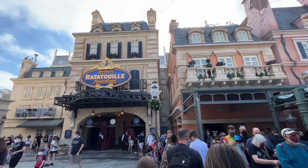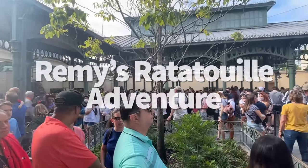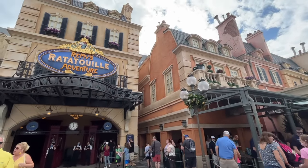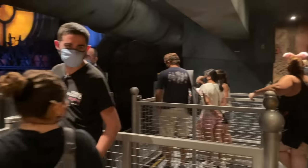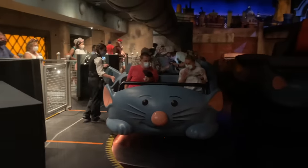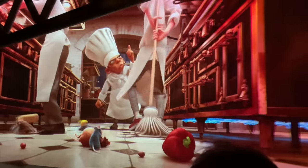Moving on to another brand new ride. Before Cosmic Rewind swooped onto the scene, the new kid on the block was Remy's Ratatouille Adventure. Remy's opened last year for the kickoff of Disney World's 50th anniversary celebration and drew in huge crowds of fans right from the get-go — and it still draws in huge crowds even though it's no longer the shiny new toy. This trackless dark ride originated in Disneyland Paris before making its merry way to Epcot, and where better to have it take up residence than the France Pavilion? You'll jump into the most adorable rat-shaped ride vehicle to follow Remy and friends as honorary rats while Remy tries to whip up his famous Ratatouille dish, all while trying to escape the clutches of the greasy-looking chef Skinner. This ride incorporates both screen technology and larger-than-life props to make you feel like you've really shrunk down to the size of a rat.